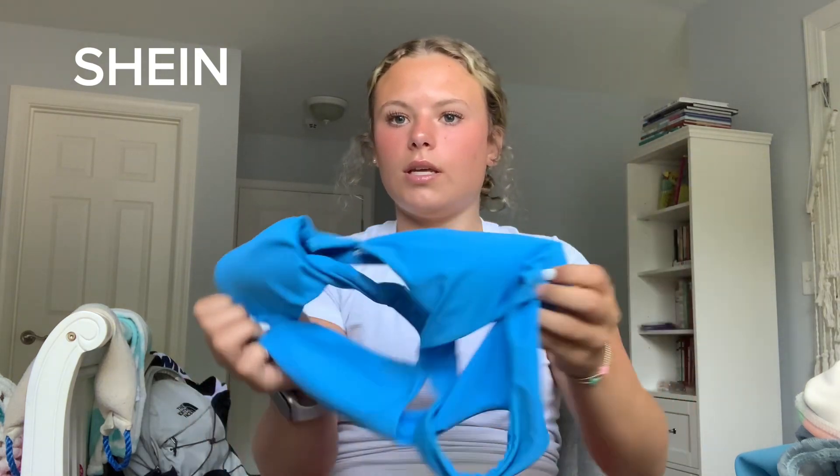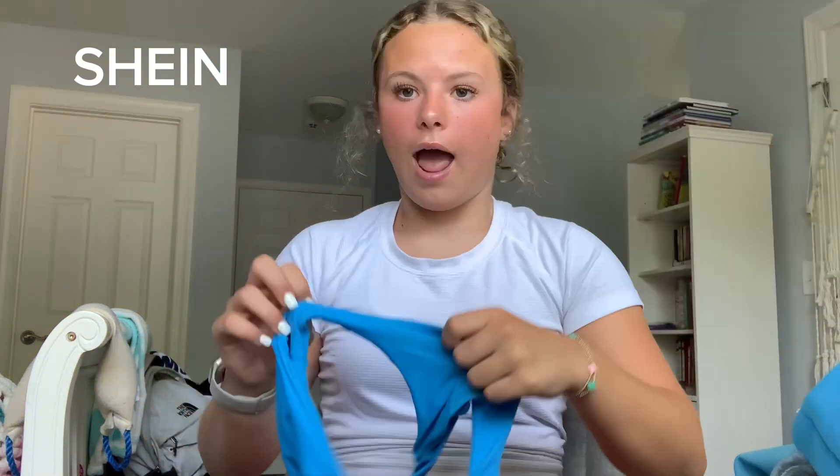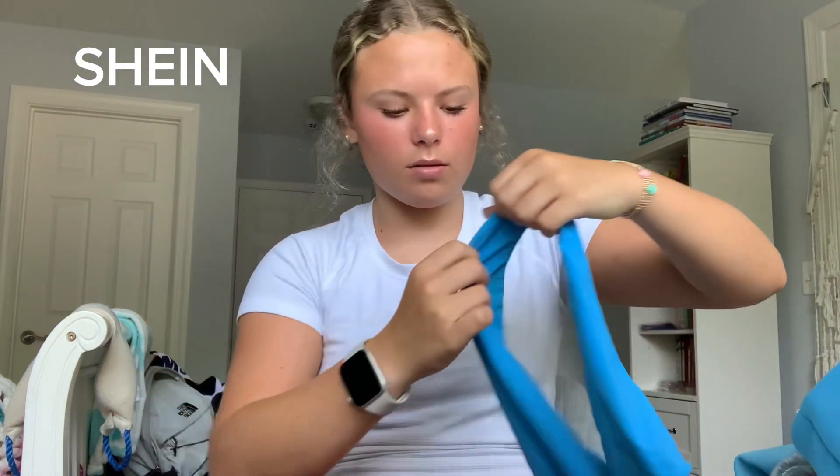Next swimsuit is one I got for this summer and I love it so much. Last year I actually got a swimsuit in this same pattern, and it ended up being my favorite — I'll show it later. So when I saw this top I knew I had to get it. It actually fits, which is surprising since I'm so short. The bottoms that came with it are cute but very low-waisted and feel like they could fall off.